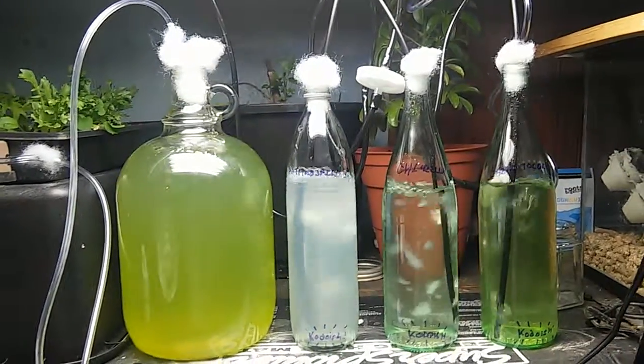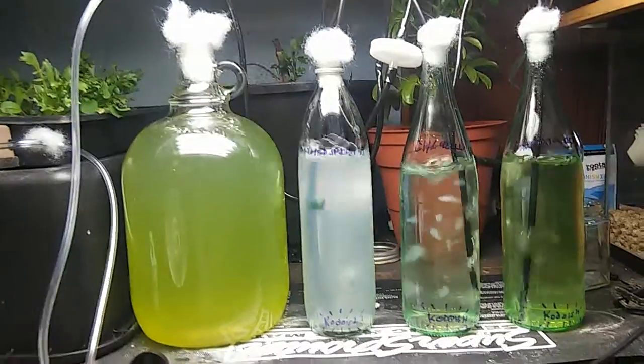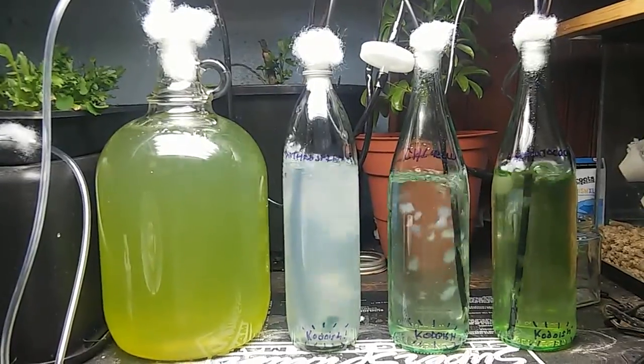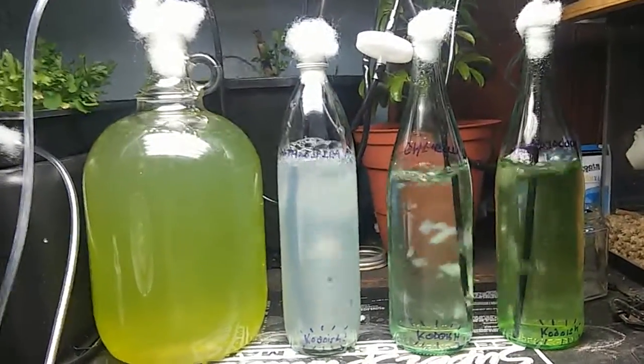I figured I'd kick off this video by letting you all know what FICO Permaculture is. In short, it would be a multidisciplinary branch of permaculture focusing on utilizing microalgae, algae, and cyanobacteria in whole systems design.